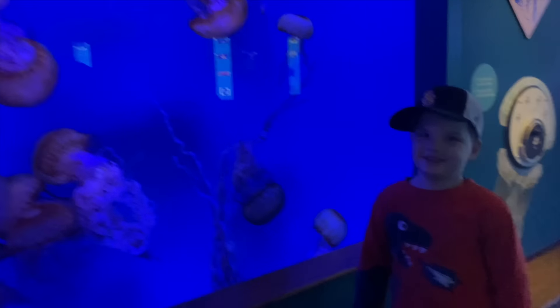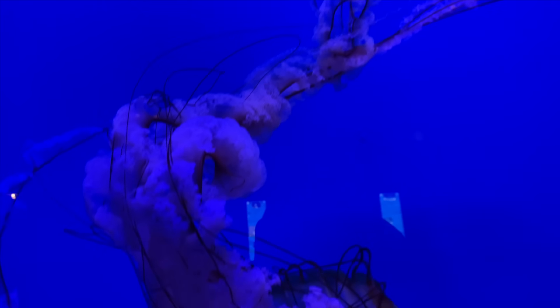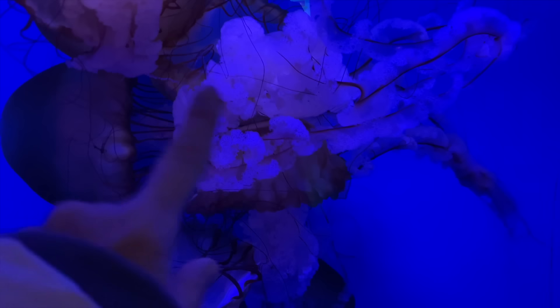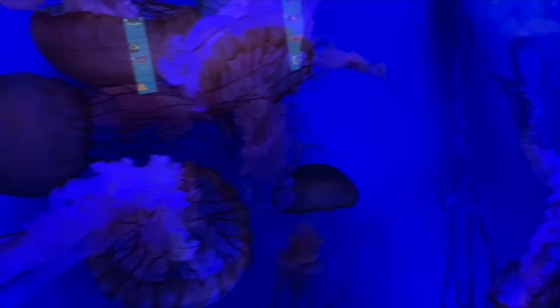Jellyfish! You're right, good job. Those are beautiful. Those look like hair too — it does look like hair. Wow, look, they're all bunched up together. I like that one. You do? I like the biggest one.